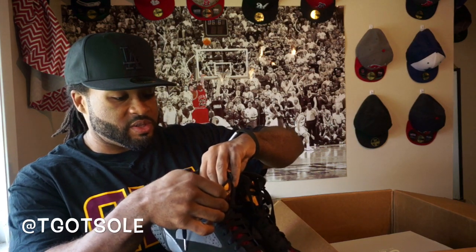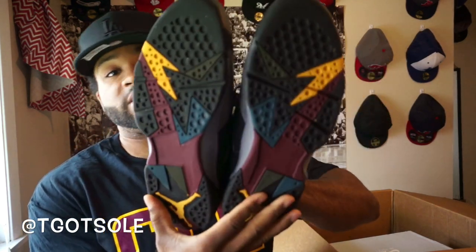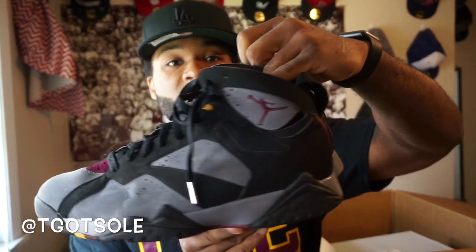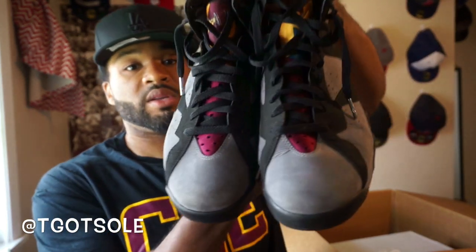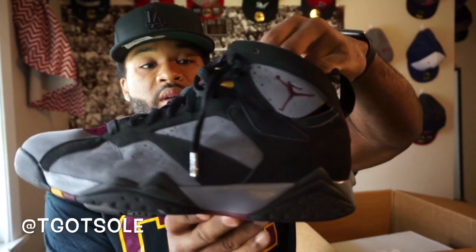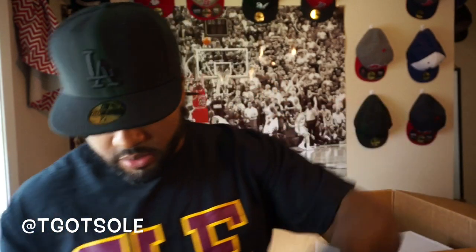Bordeaux's — one of the best Sevens to ever come out. Size 10 and a half. These are very dope, man, box or not. Jordan 7 Bordeaux's — not bad, no creasing in the toe box. Very, very nice, even still got the little lace tips on.